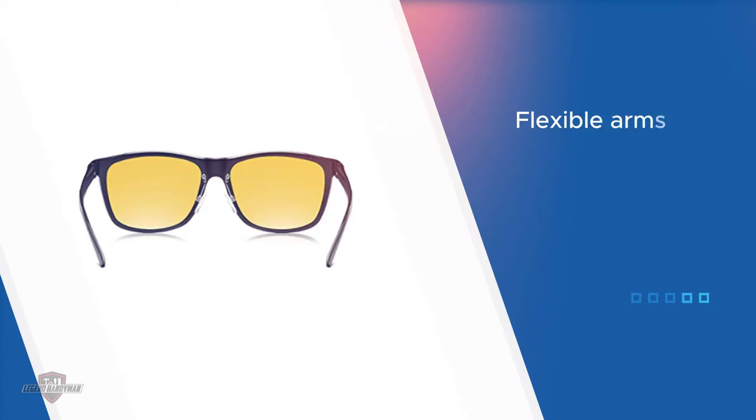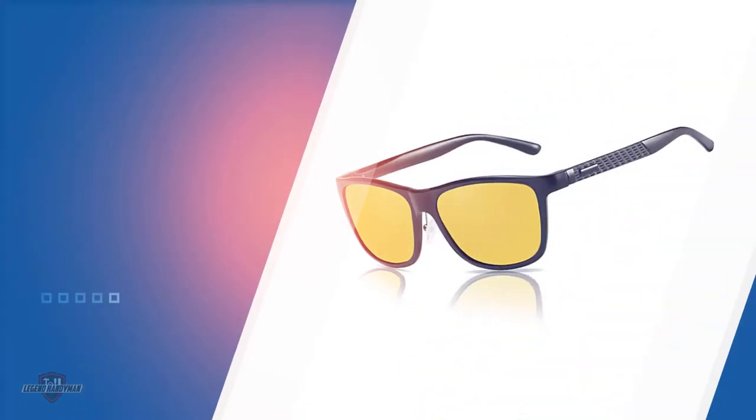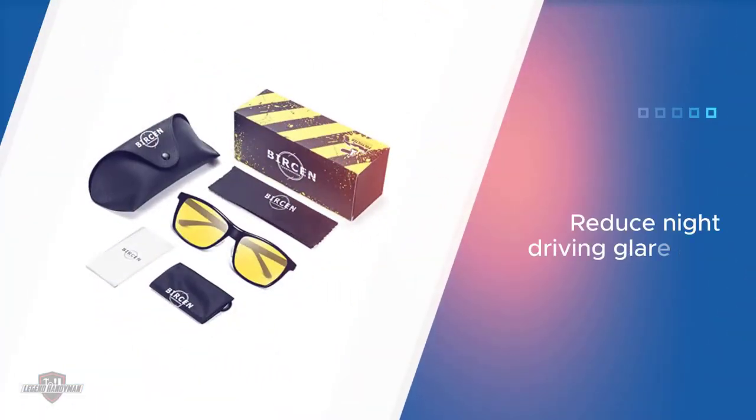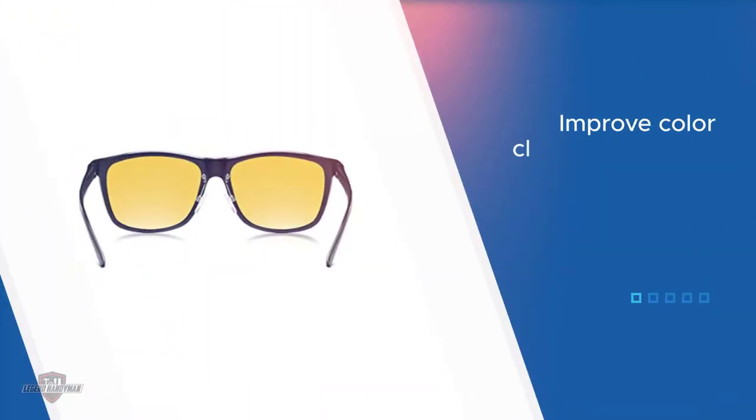Featuring polarized yellow lenses, the frame is constructed from aluminum magnesium, making it highly durable. For comfort, you can adjust the flexible arms and nose pads. These glasses feature high-strength resin lenses that are ultra light and ultra thin. For more details, click the link in the description.